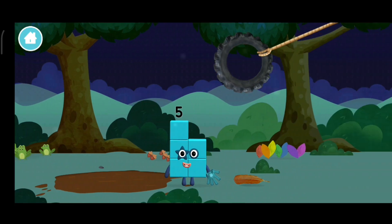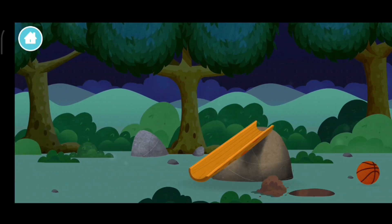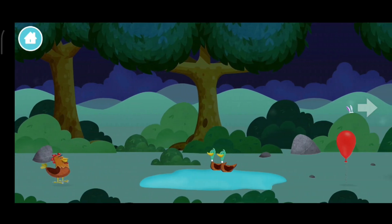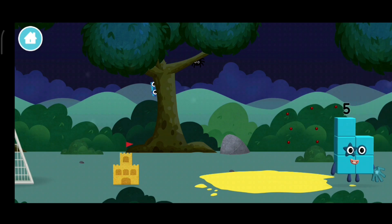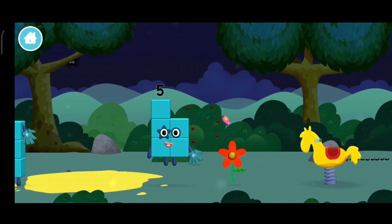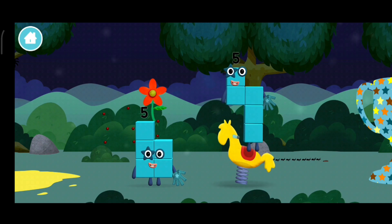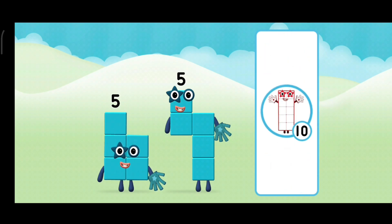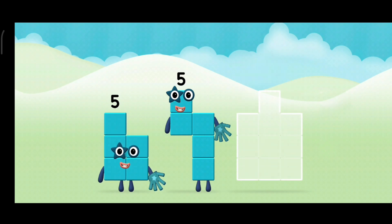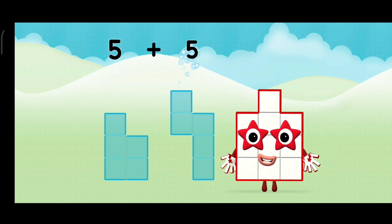You've found a number block. You've found a number block. A flower. Which number block do you think adding five and five will equal? Great! Now add the number blocks together. Five plus five equals ten.